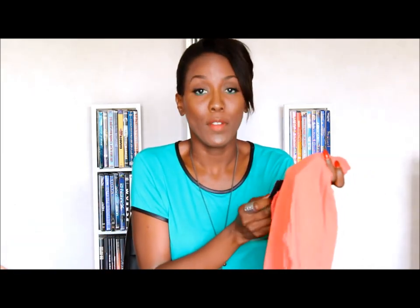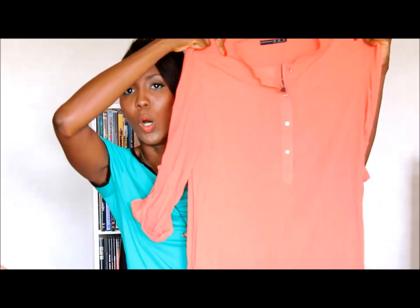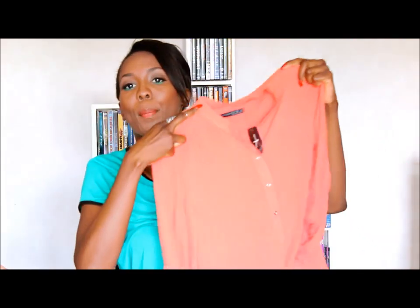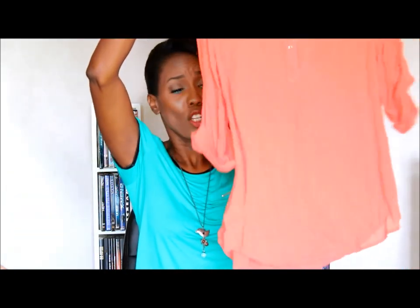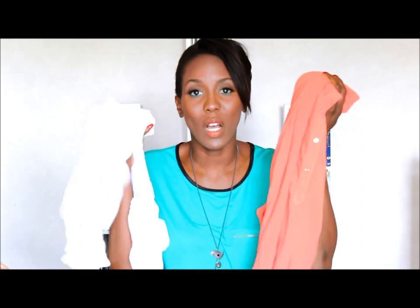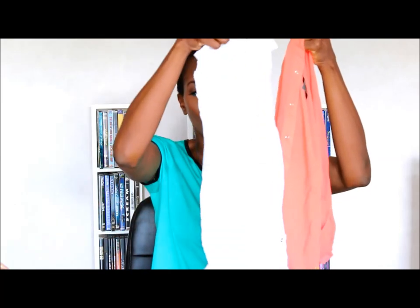I completely fell in love with this blouse. Primark was so surprising and this was 5 euros. It's such a pretty piece that you can wear at work, for a dinner, to go to the movies — with shorts, denim, jeggings, skirts, whatever you want. I just love it, it's so light. I got it in white and also in a coral color. Unfortunately they were only having these two colors, but I got both.